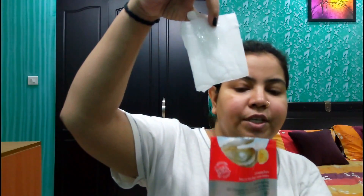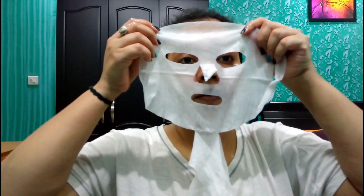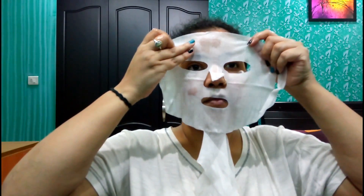Let's see — I have done the 3D mask which was given to me in the Glam Ego Box and I will be showing you the live results. I have already cleansed my face as mentioned in the instructions. Now I have to cut open the pack — it contains a Vitamin C essence. The mask came out and now I will be applying it. You can see the face side is marked, so you just take it and paste it on your face.